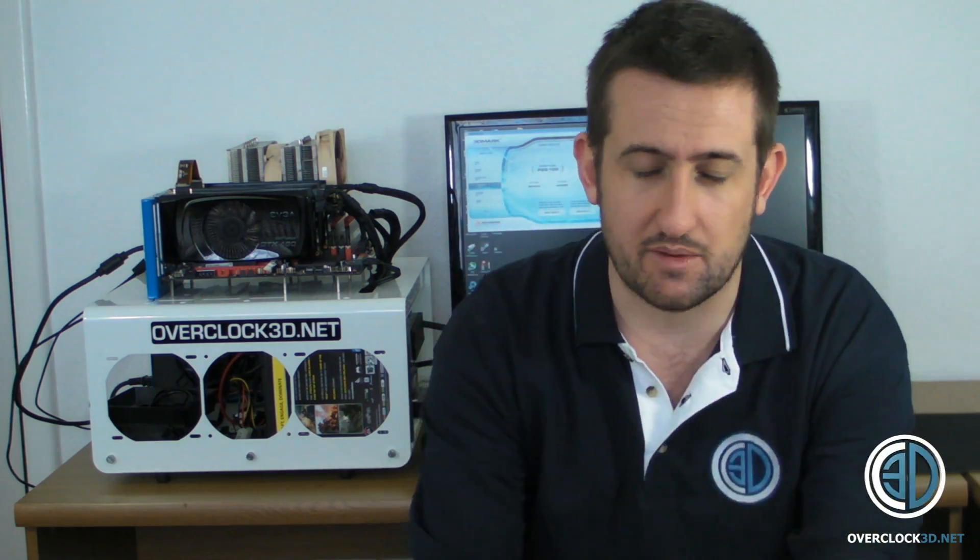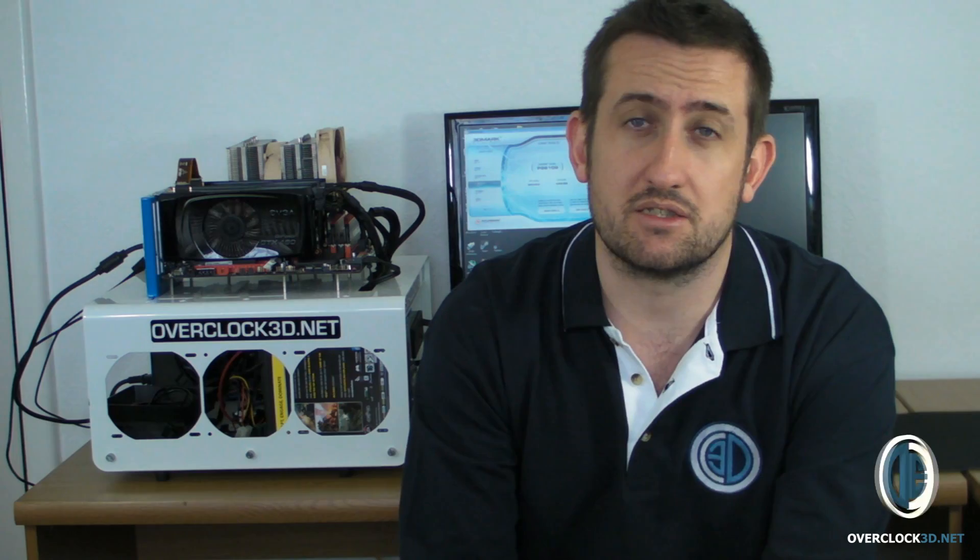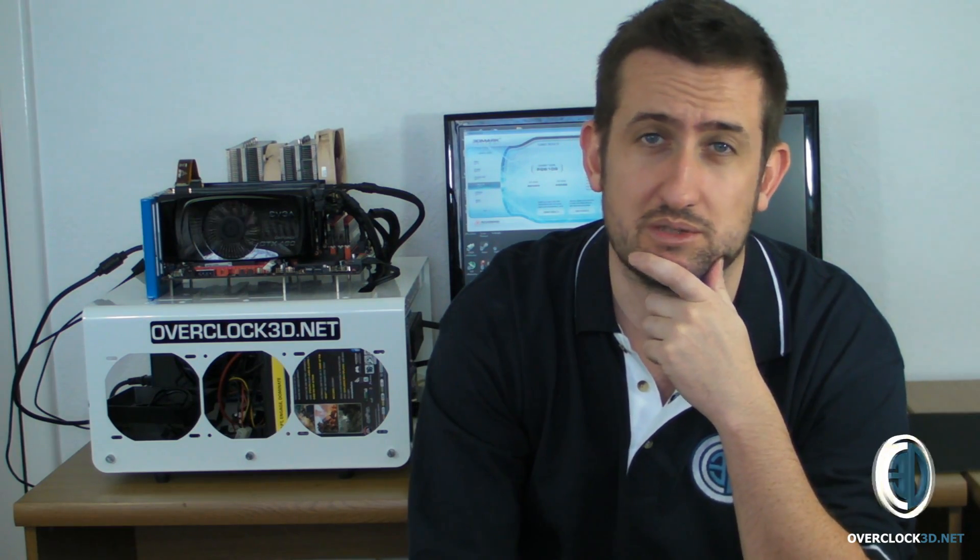I know there are lots of you out there that want to know what games play like on this setup. So I'll bring the camera in and show you the screen. Keep an ear open because you can hear the cards — though if you can hear any fans in the background, it's actually my server, since I'm working on a video coming up soon. Keep your ear on the cards because I'm going to leave them on auto — they make no noise whatsoever. I'll play a couple of minutes of Metro and Crysis Warhead and leave Fraps running.